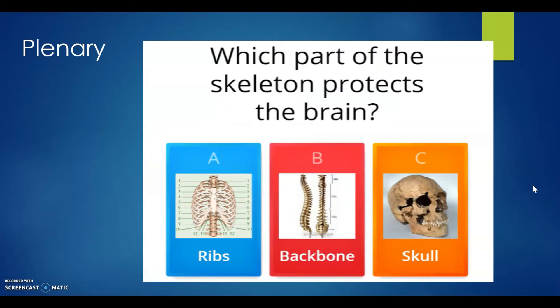Now for our plenary, answer the given questions. You may write only the letter of the correct answer. Which part of the skeleton protects the brain? A: ribs, B: backbone, or C: skull? The correct answer is letter C, skull.